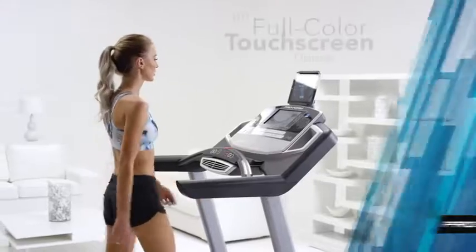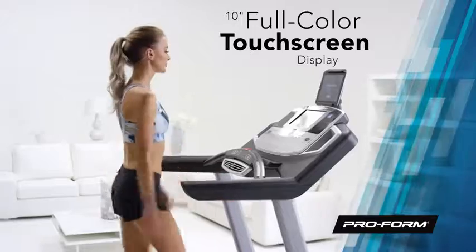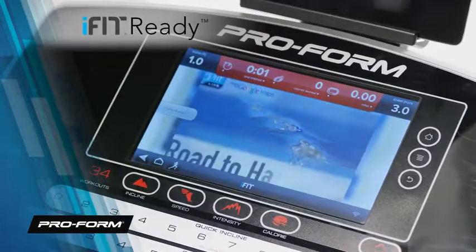The immersive enriched 10-inch full-color touch screen is your home for all of your vital stats, entertainment and workout programs. And try iFit to transport your run from the living room to the open road. Pick from a pre-planned route or map your own with Google Maps.